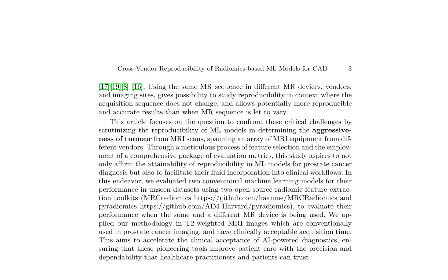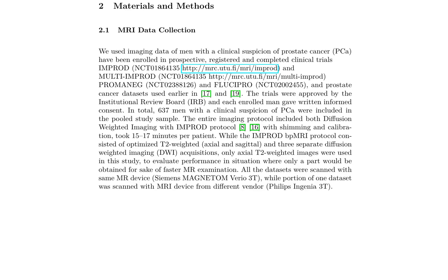The models are evaluated using two open-source radiomic feature extraction toolkits, MRCradiomics and Pyradiomics, with T2-weighted MRI images. The MRI data collection involves imaging data from 637 men with clinical suspicion of prostate cancer, enrolled in prospective, registered, and completed clinical trials. The pooled study sample includes axial T2-weighted images acquired using Siemens MAGNETOM Vario 3T, as well as a portion scanned with a Philips Ingenia 3T from a different vendor.